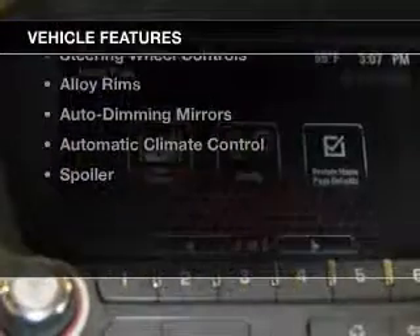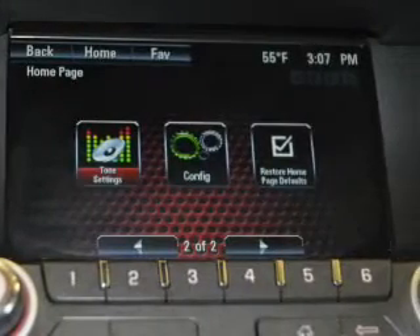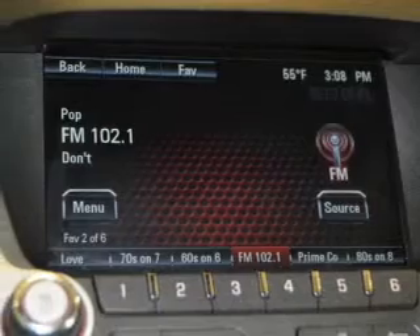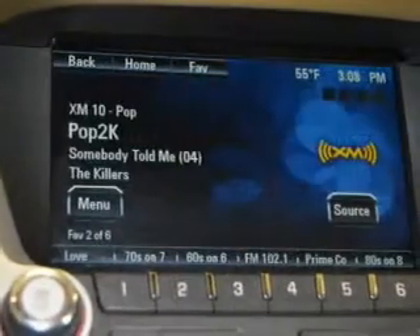The features include leather seats, heated seats, Bluetooth connectivity, a satellite radio, remote start, steering wheel controls, alloy rims, auto-dimming mirrors, and automatic climate control.